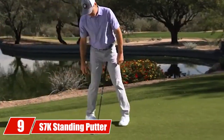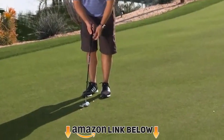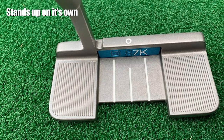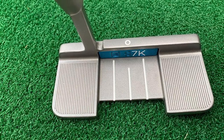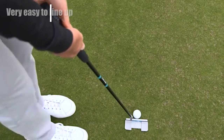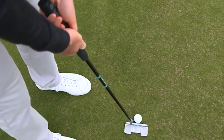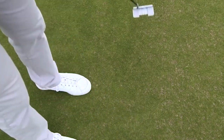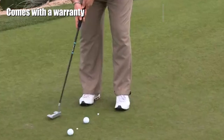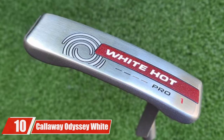At number nine we have the S7 Standing Putter. If you're looking for a unique design to add to your putting game, this putter is very interesting. You may think it's a gimmick, but the technology behind this concept is worth understanding. If a putter can stand up on its own, you can stand behind it and make sure it is lined up correctly. Even on a slope, it will still stand. If you're a new golfer or a player who has trouble with alignment, this is a great option. Outside of the alignment technology, the feeling this putter provides is very impressive.